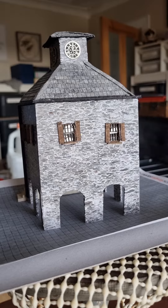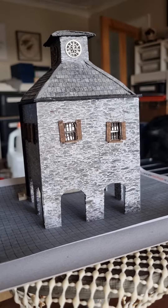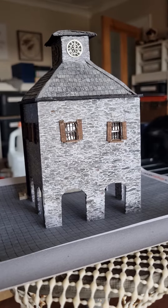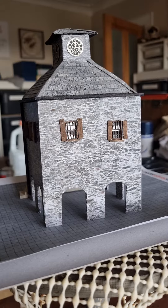We've got a scratch build with card with Cornish Stone TX220-00, OO gauge, from SMS.